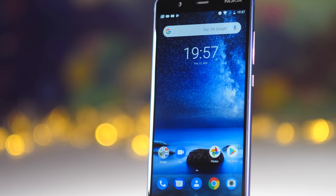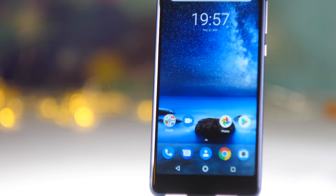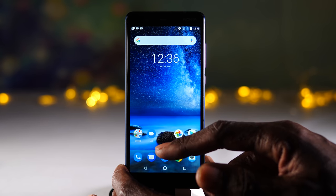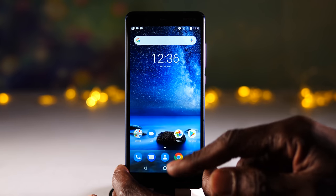Software-wise, the Nokia 5.1 is running Android Oreo 8.0 straight out of the box. This is the stock version of Android, so it comes loaded only with Google apps, and comes with three years of monthly security updates and two years of operating system updates, making this a very secure phone.